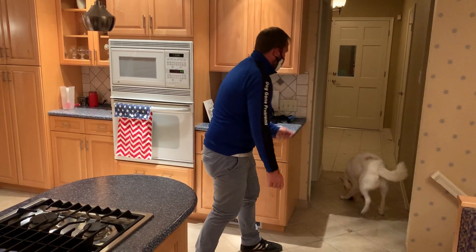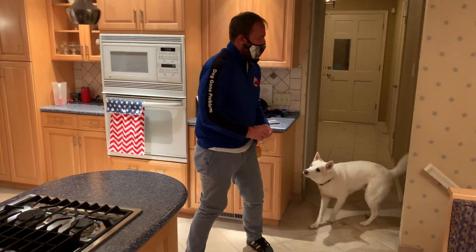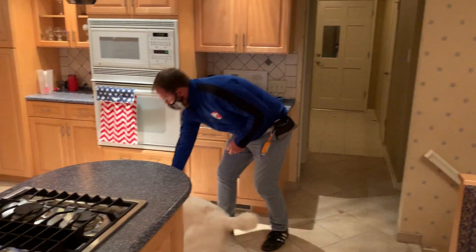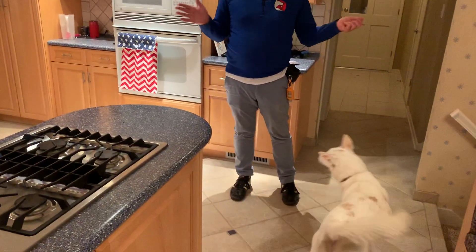So I do that twice. Out. The dog usually runs back and I do it a second time. Out. The next one is I would just say 'out' going out in that direction. So I want to be able to say 'out' and have the dog leave any room.